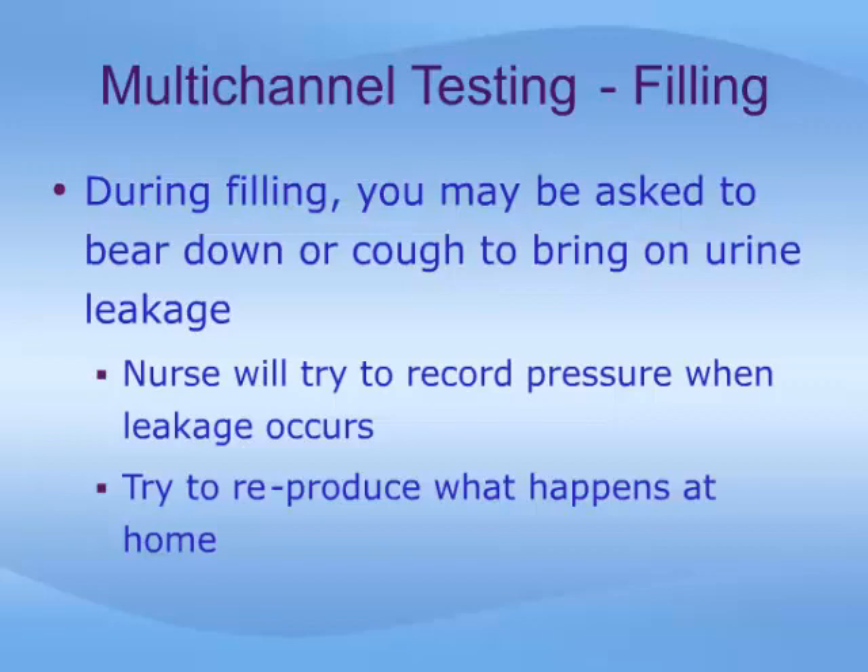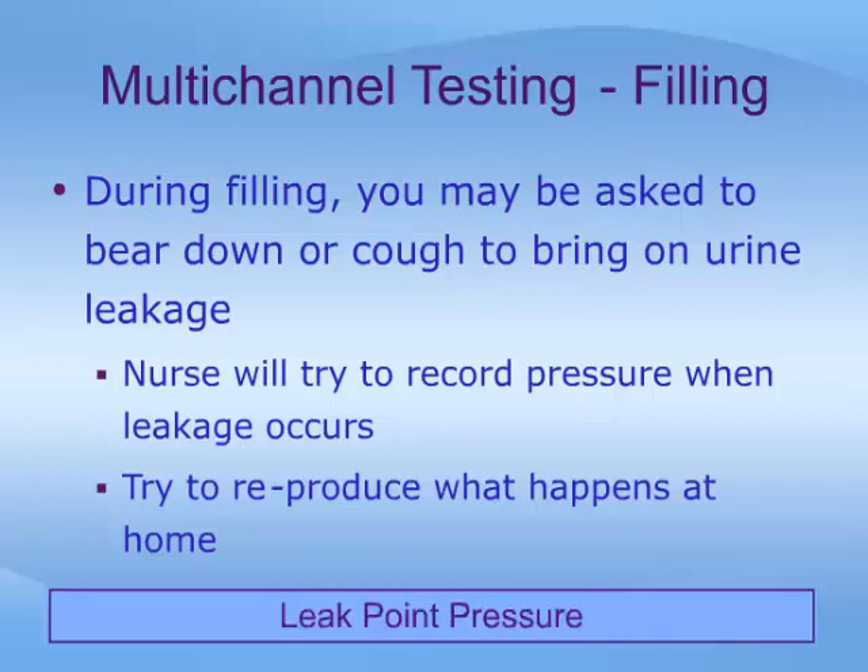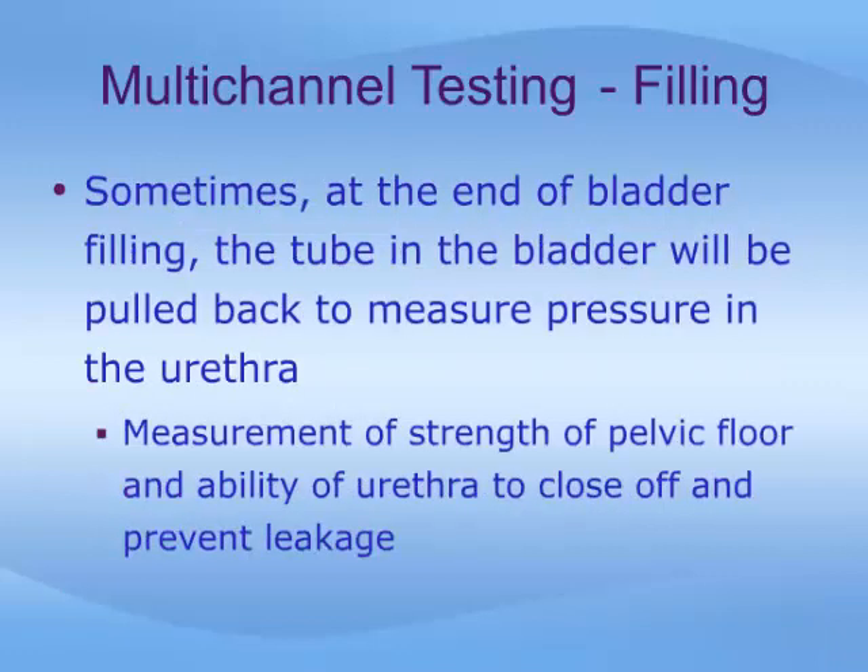If part of your bladder problem involves urine leakage, or incontinence, then during filling you may be asked to bear down or cough to bring about this leakage. The nurse will try to record the pressure at which this leakage occurs. While this may seem a bit unusual or even embarrassing, it is important for the study to try to reproduce what happens to you at home. The goal of this part of the procedure is to determine what is called the leak point pressure, or LPP.